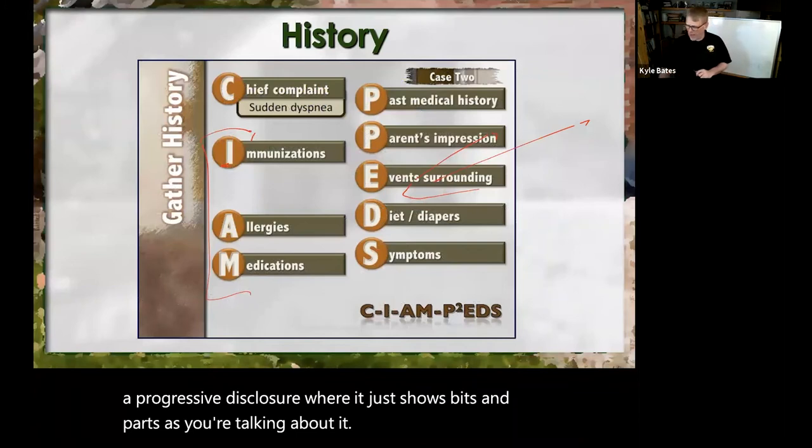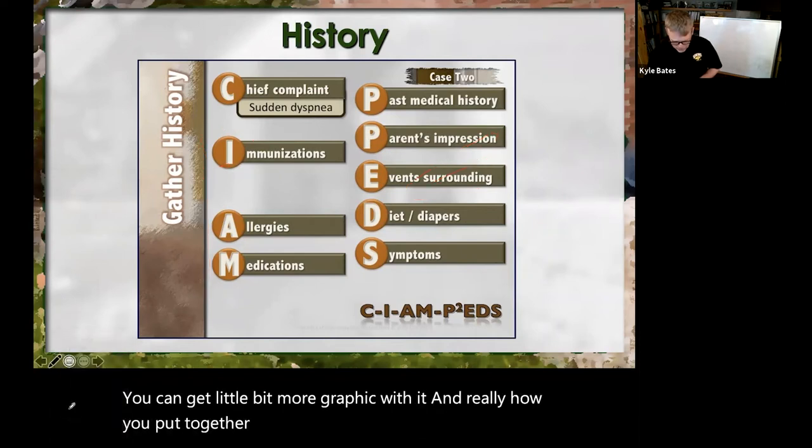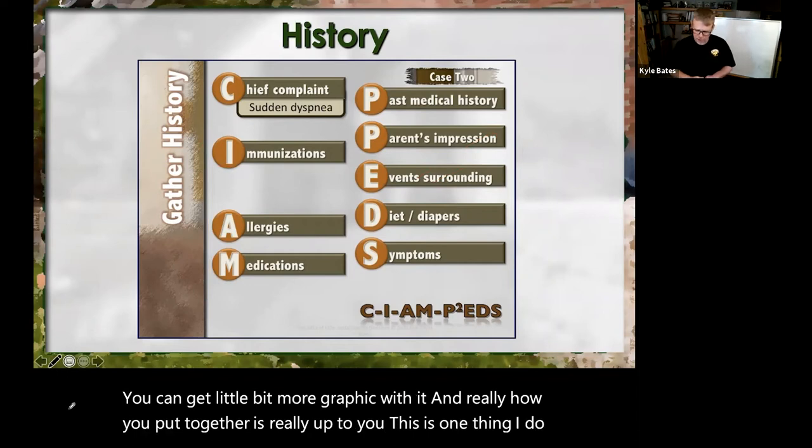You can get a little bit more graphic with it, and really how you put it together is up to you. This is a pediatric history-gathering tool that I use.